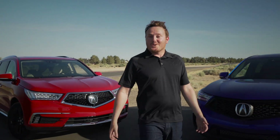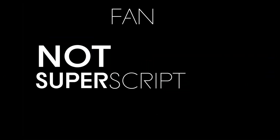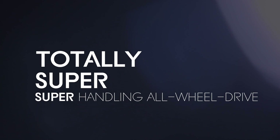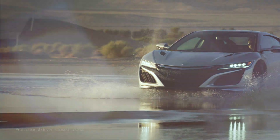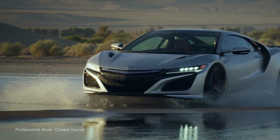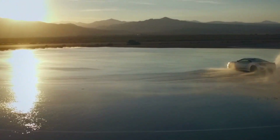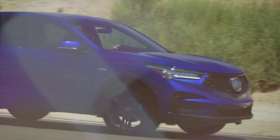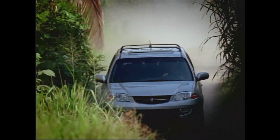And so it was: Super Handling All-Wheel Drive — a technological marvel whose name actually portrays a realistic picture of what you get, building on the technical prowess of the first-generation MDX's variable torque management all-wheel drive system.